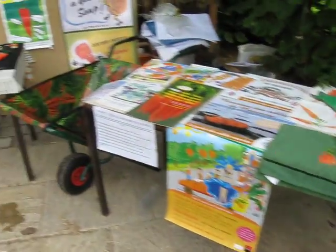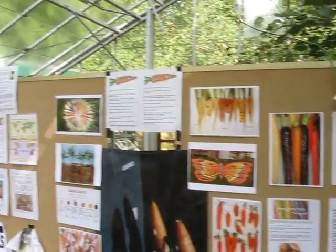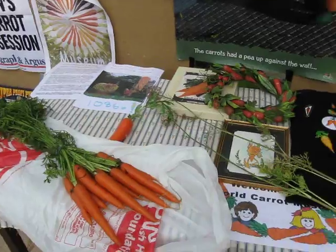Display about festivals. Information displays about carrot varieties and World War II, and the history of carrots. And some real carrots, and carrot flowers.